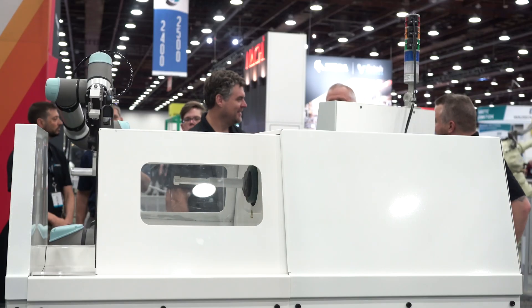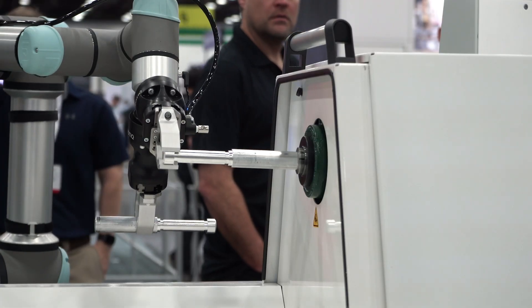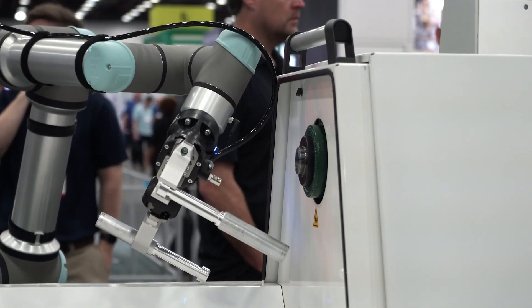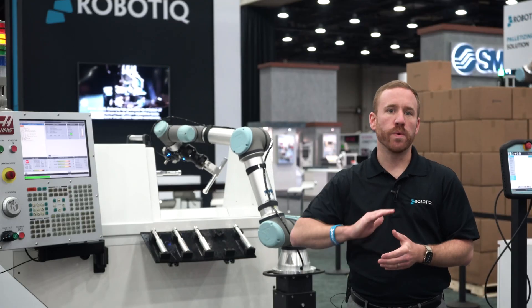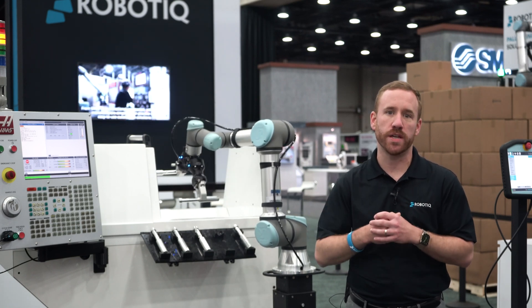The system monitors the machine status via a stack light or HMI, opens and closes the chuck with the foot pedal, starts the machine with the press of a button, and much more — all without permanent modification, allowing the machinist easy manual access to the machine.